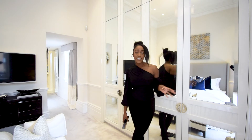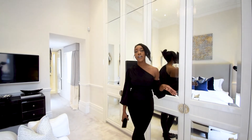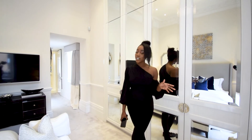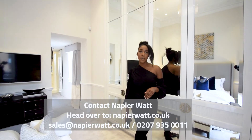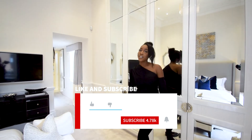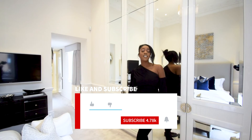So guys, this is the two-bedroom apartment in Knightsbridge, on the market for £3,250,000. If you are interested, please do make sure to contact Napier Watt. I really do hope you guys enjoyed the tour — if you did, give it a like. I will see you guys on the next episode. Stay blessed and stay happy. Bye!